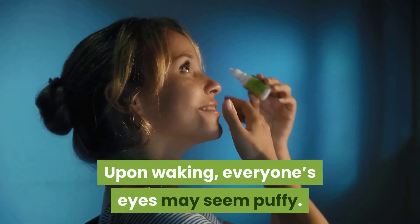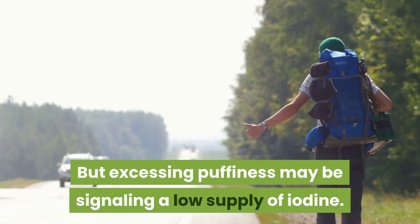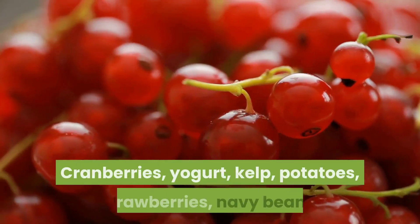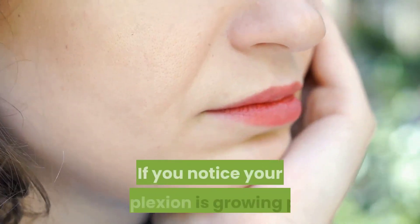Sign one: puffy eyes. Upon waking, everyone's eyes may seem puffy, but excessive puffiness may be signaling a low supply of iodine. This is a great time to stock up on cranberries, yogurt, kelp, potatoes, strawberries, and navy beans.